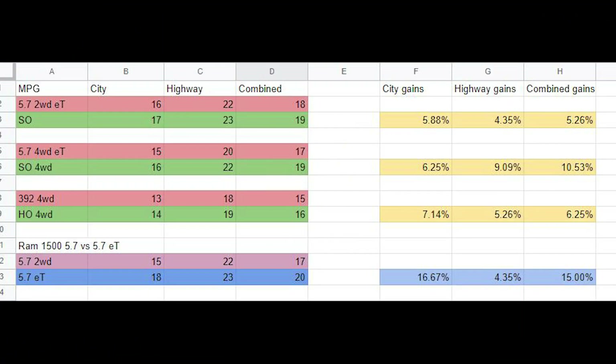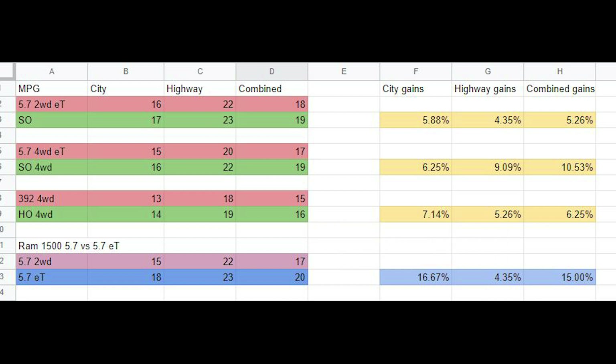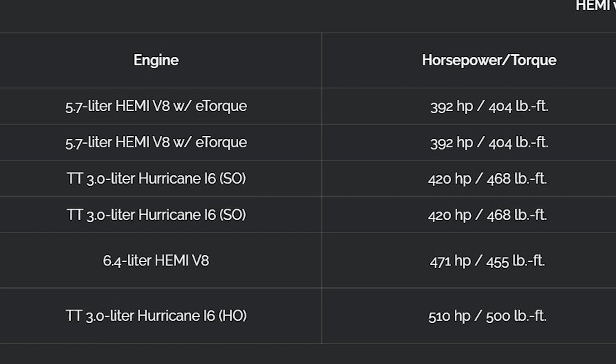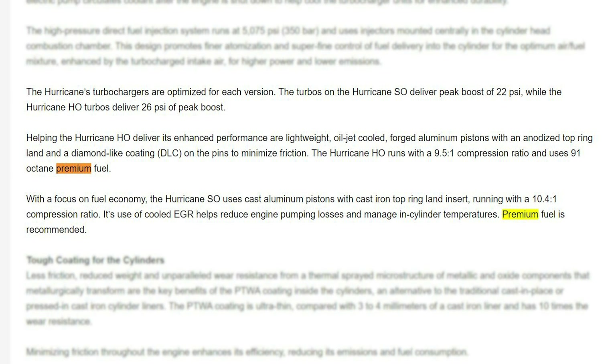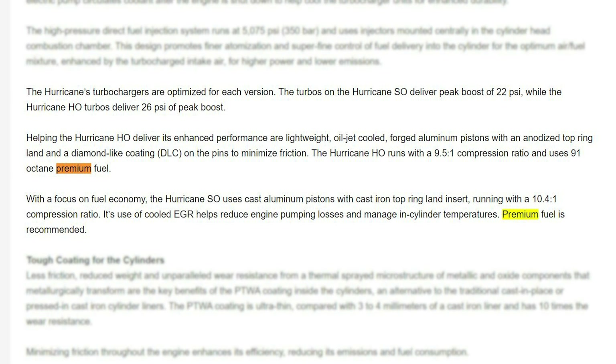The high output version is the same story — new MPG numbers barely over 5% compared to the 392. Sure, the high output Hurricane outperforms the 6.4 with 40 more horsepower and 50 more foot-pounds of torque, but I can gain one MPG by changing my driving habits and make up the power difference with some bolt-ons and possibly a tune. The standard Hurricane also has a higher compression ratio, cast rather than forged aluminum pistons, and doesn't get the same coating technology the high output version gets to minimize friction and wear.